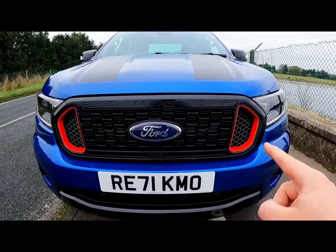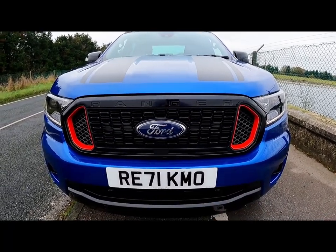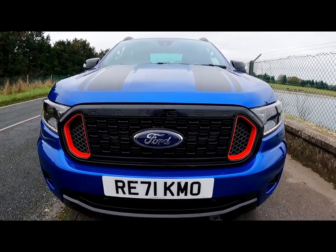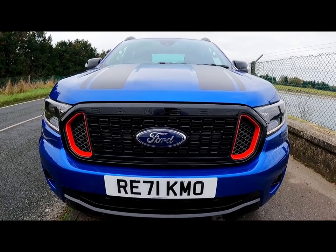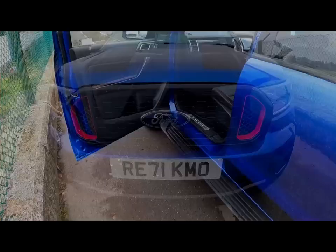Back around the front of the Storm Track, we notice the grille has been split into three elements: the central gloss black Ford element and the two race red intakes at either side, which make this car look even more aggressive than it already did.